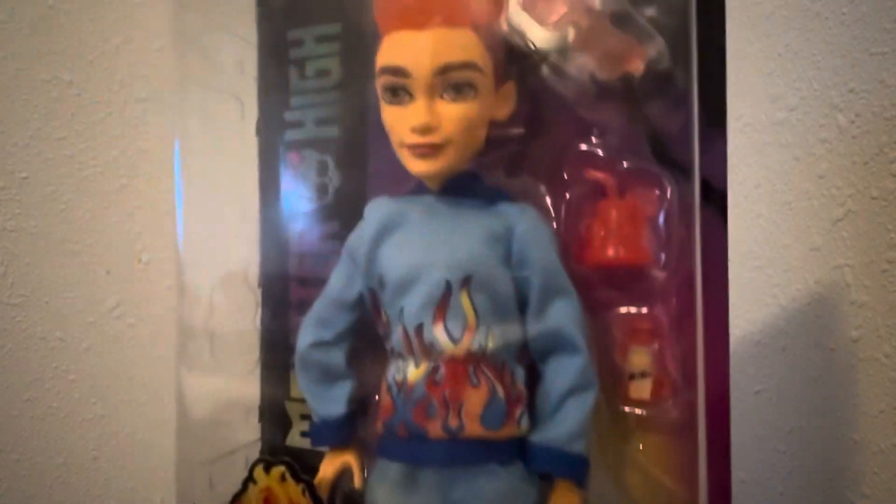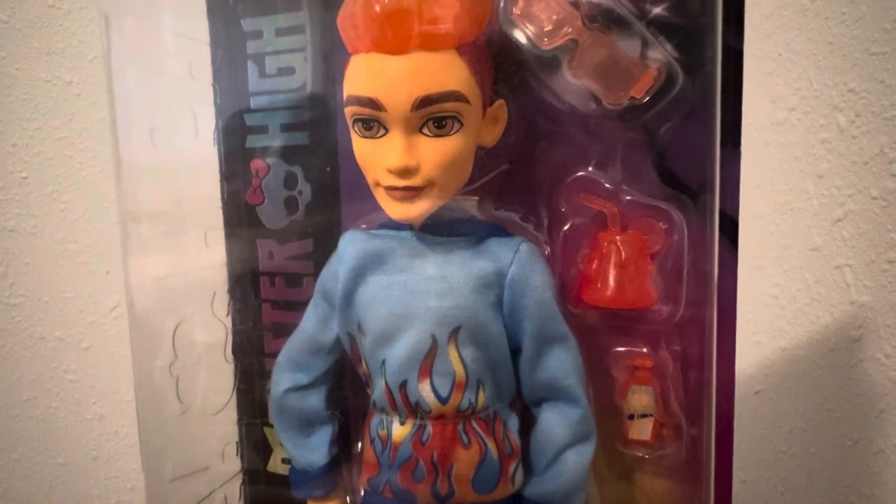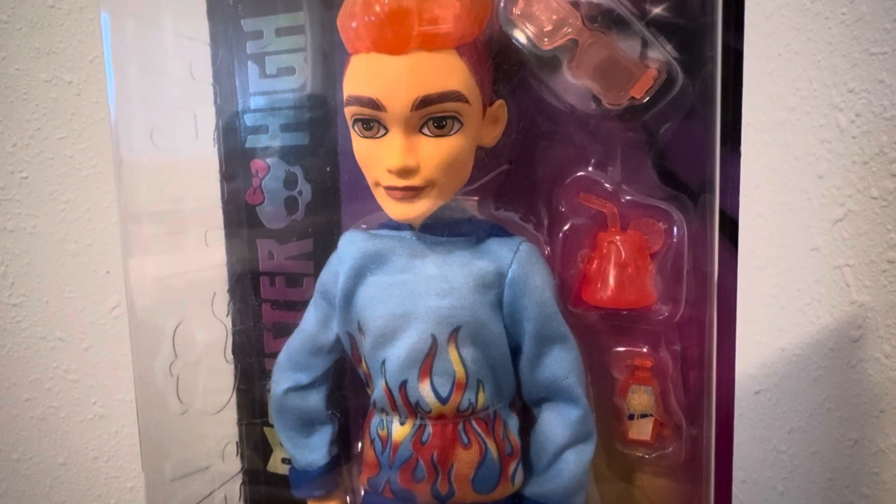His outfit is cute. I would prefer to have like actual clothing from like the show. Which now that I think about it, I can't even remember what he wears. Maybe this is what he wears. I don't know. If it is, ignore everything I just said.